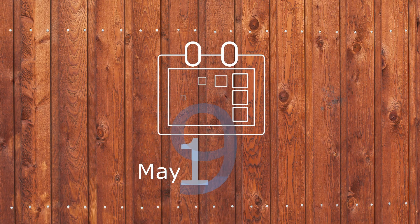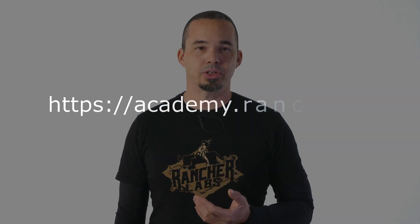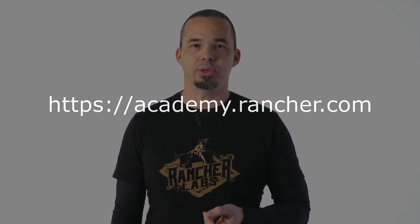Today is May 19, 2020, and the Academy doors are open. Head over to academy.Rancher.com and join the rest of the community getting their CRO Level 1 certification from Rancher Labs. I'll see you there.